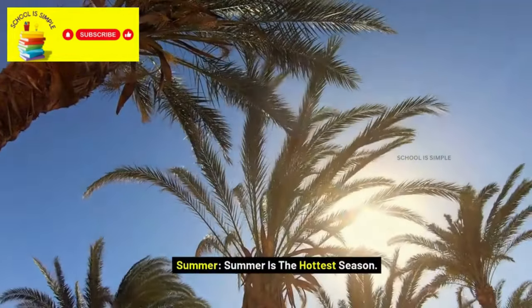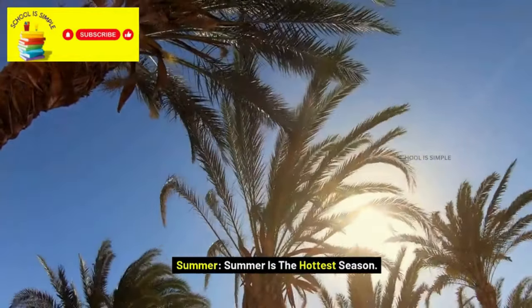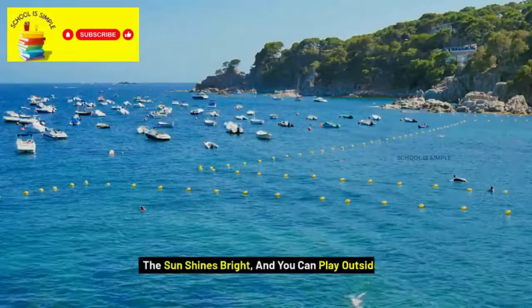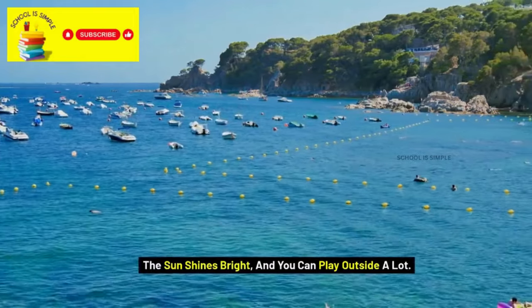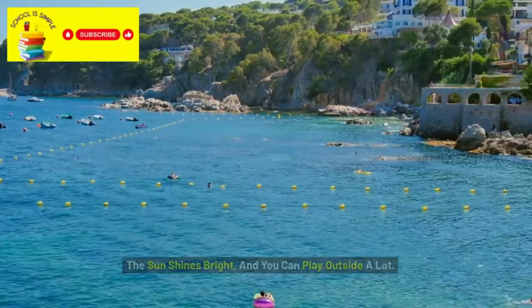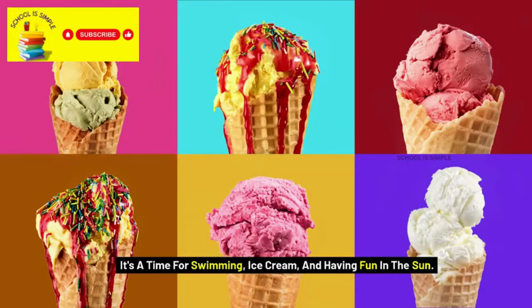Summer is the hottest season. The sun shines bright, and you can play outside a lot. It's a time for swimming, ice cream, and having fun in the sun.